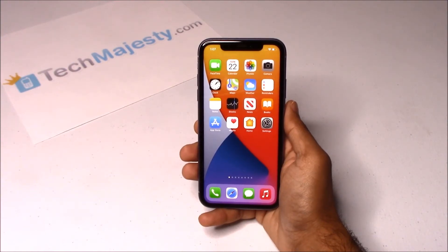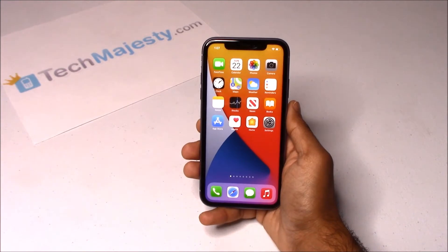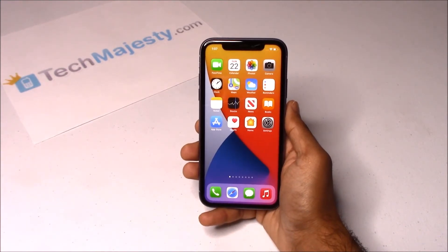The TechMajesty SIM will unlock your phone regardless of any outstanding balances, financing, leases, contracts, etc. With this solution, you can instantly use your phone with any GSM carrier worldwide.